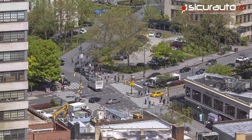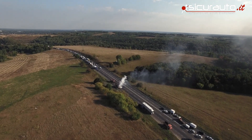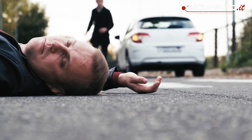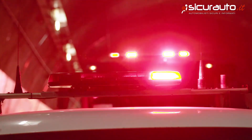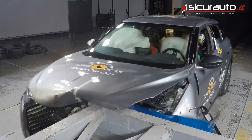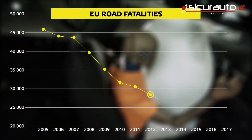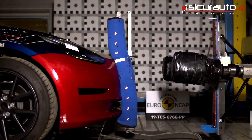Every year thousands of people lose their lives or are seriously injured in crashes on European roads. Many casualties are vehicle occupants but pedestrians, cyclists and motorcyclists are also frequently affected. In the last decades the number of road deaths in Europe decreased by more than a half thanks to social and technological developments.